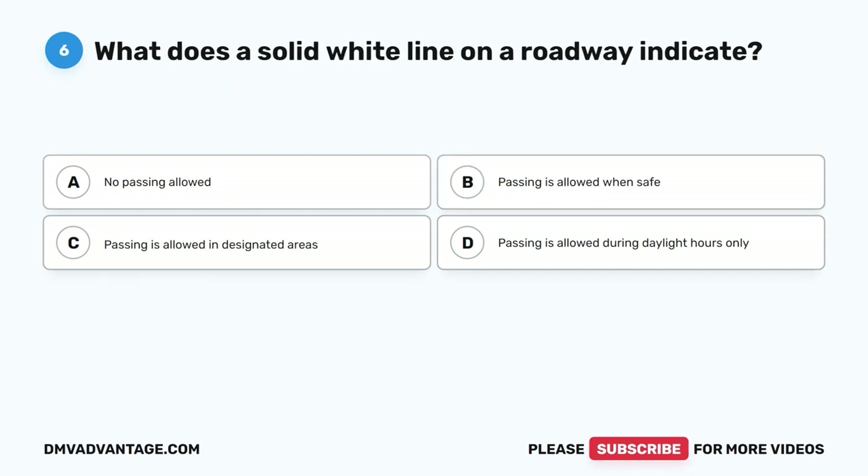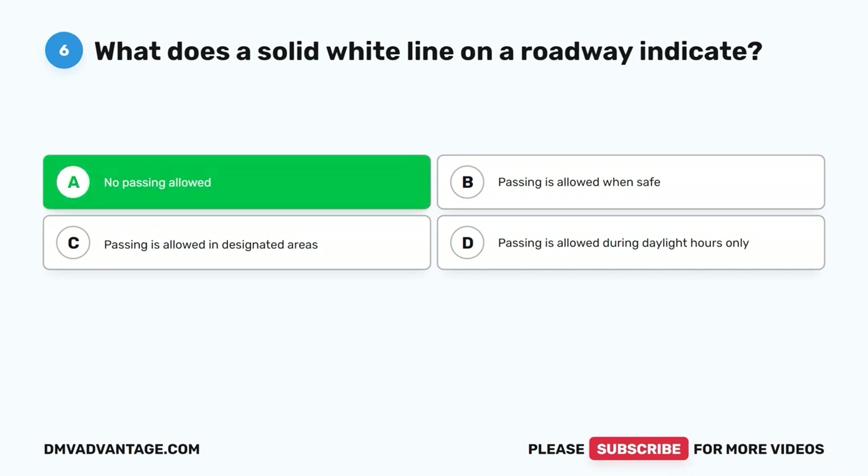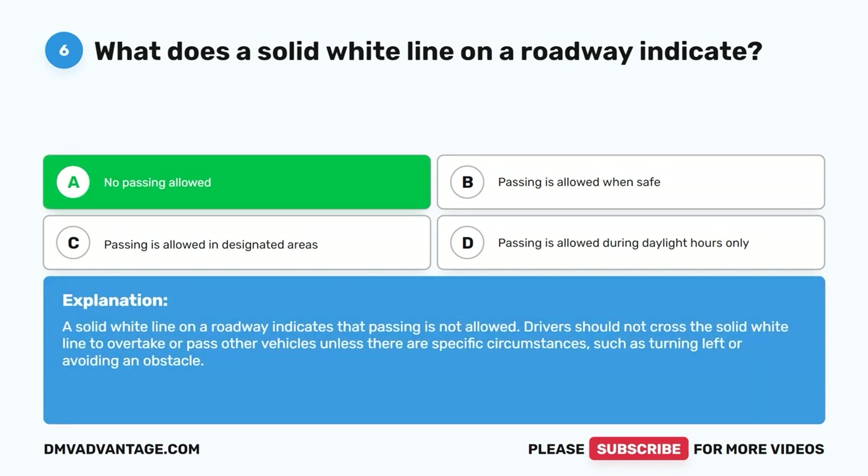Question 6: What does a solid white line on a roadway indicate? A. No passing allowed. B. Passing is allowed when safe. C. Passing is allowed in designated areas. D. Passing is allowed during daylight hours only. The correct answer is A, no passing allowed. A solid white line on a roadway indicates that passing is not allowed. Drivers should not cross the solid white line to overtake or pass other vehicles unless there are specific circumstances, such as turning left or avoiding an obstacle.